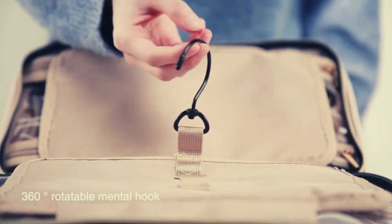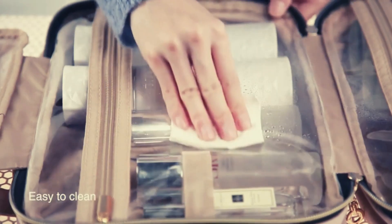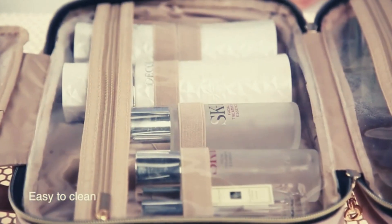Convenient design includes a 360-degree swivel non-split metal hook for versatile hanging options. Two-way zipper closure allows quick access, and the carry handle doubles as its hanging strap.